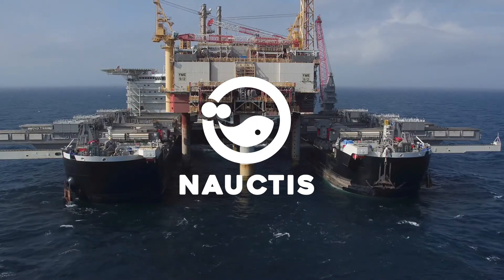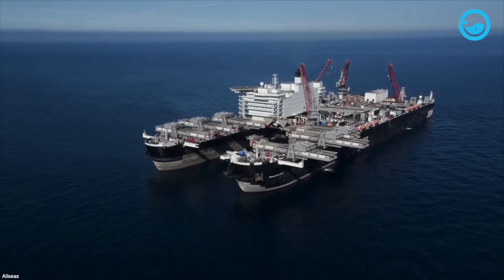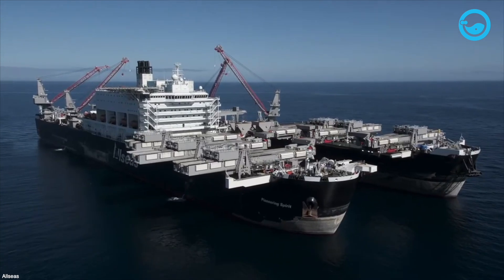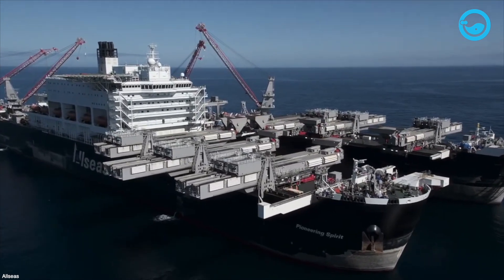Hi there, welcome to Noctis on YouTube. Although designed by a European-based company, the Pioneering Spirit was constructed at the Daiwu Shipbuilding and Marine Engineering Shipyard in South Korea in June 2010.